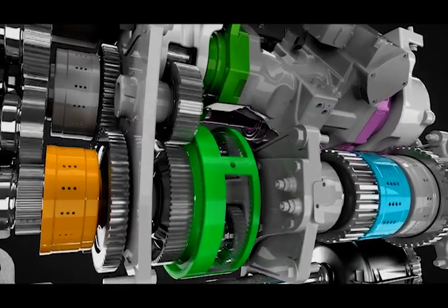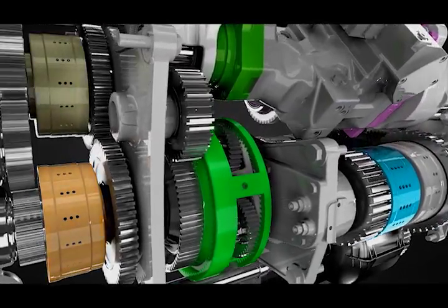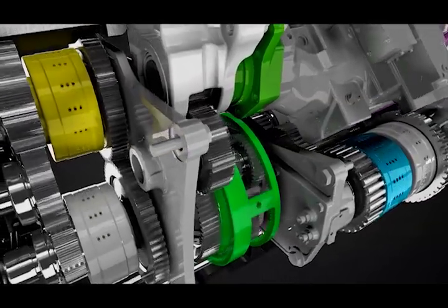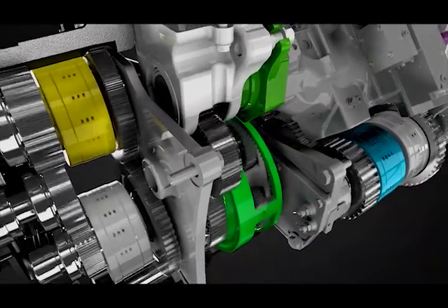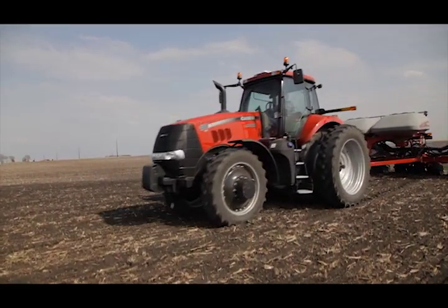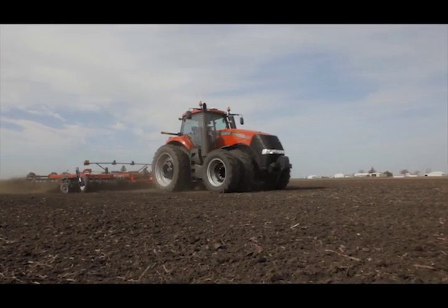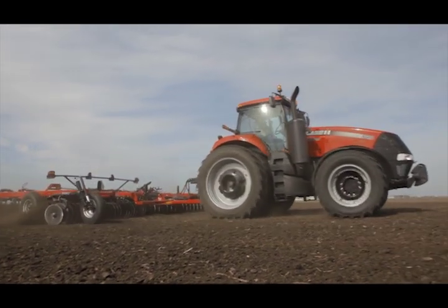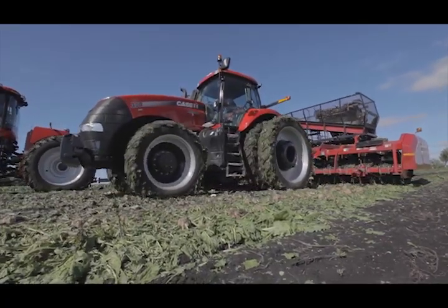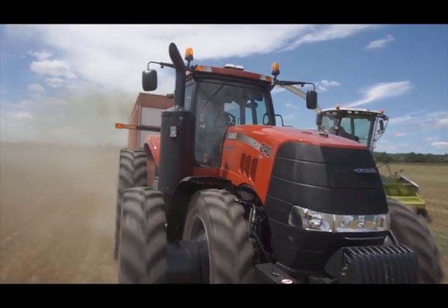The reliable, robust Magnum CVT gives producers a powerful new choice that offers seamless power transfer, infinite speed control, easy shuttle operation, and added efficiency, independent of operator skill level. It expands the Case IH tractor lineup, which still features the tried-and-true power shift — the transmission of choice for tasks such as tillage that require consistently high levels of power and torque. It allows Case IH to offer the tractor that works best for you, no matter what horsepower level or transmission type you choose.